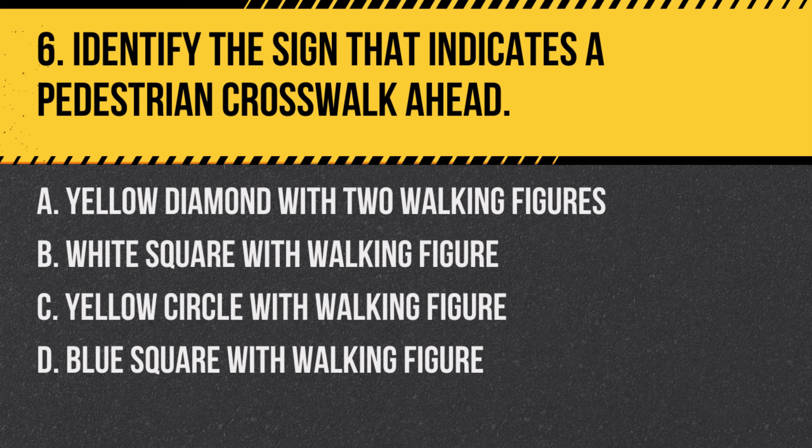Question 6: Identify the sign that indicates a pedestrian crosswalk ahead. a. Yellow diamond with two walking figures, b. White square with walking figure, c. Yellow circle with walking figure, d. Blue square with walking figure. Answer: a. Yellow diamond with two walking figures. This sign warns drivers of an upcoming pedestrian crosswalk.